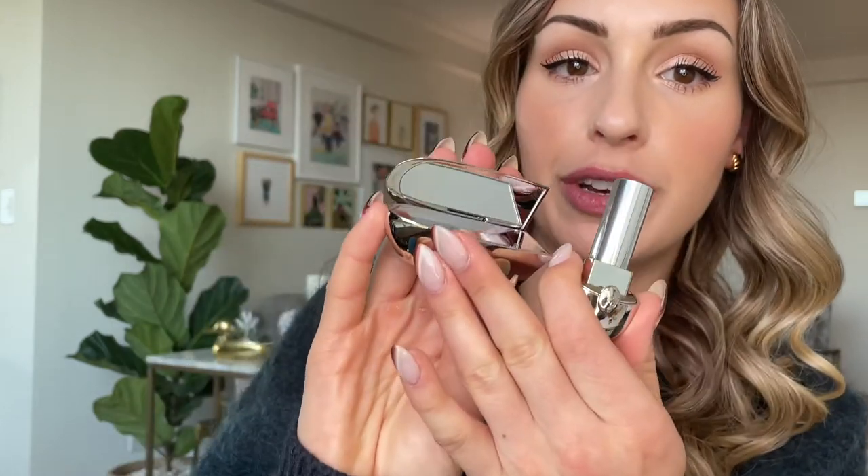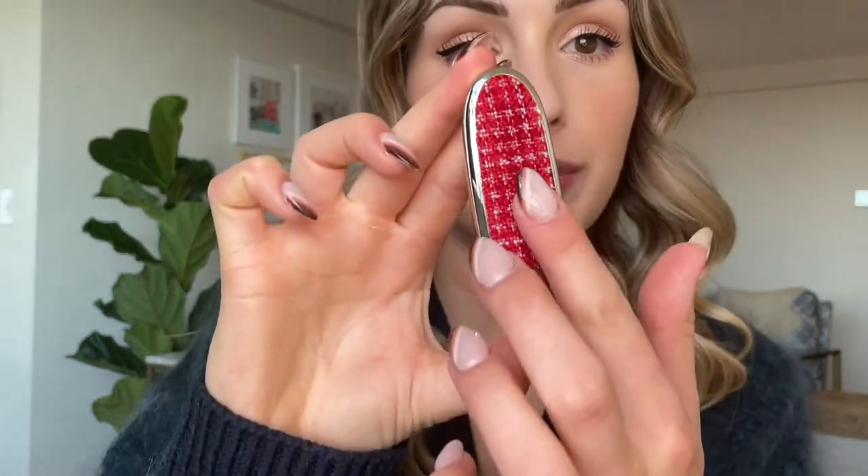If you are not familiar with the Guerlain lipstick cases, I'll show you an example. Typically what you do is buy the lipstick, which comes looking like this out of the box, and then you buy the case. The case pops open to reveal a mirror, but the lipstick part keeps the lipstick closed. This one was released as part of their fall collection and has a tweed texture.